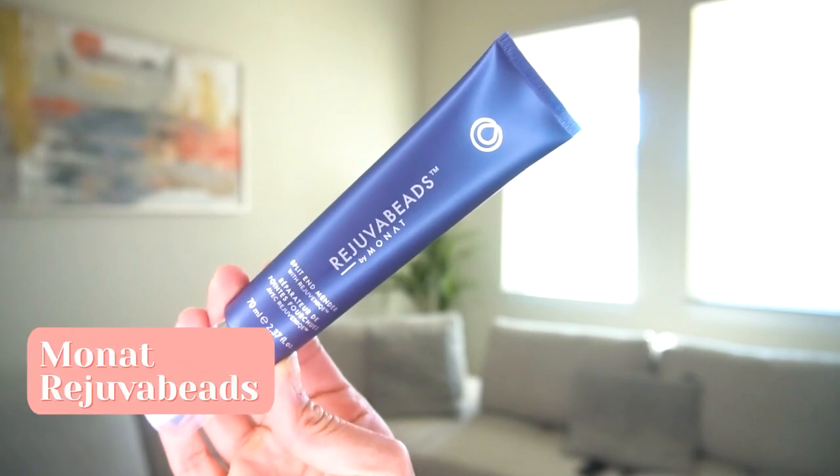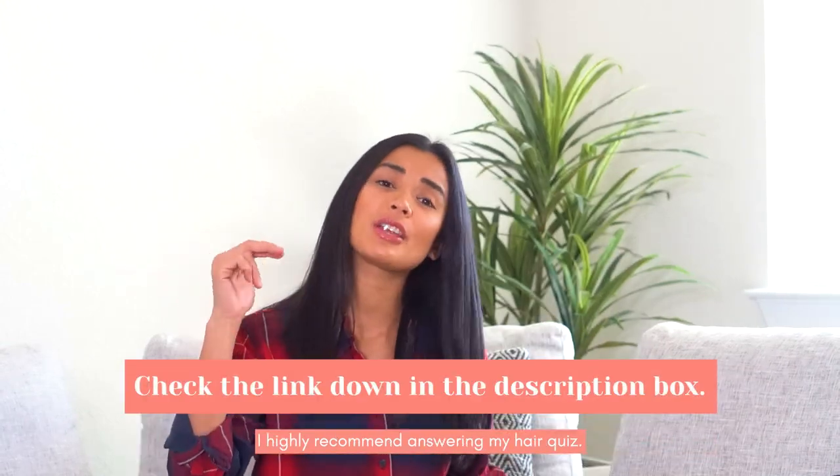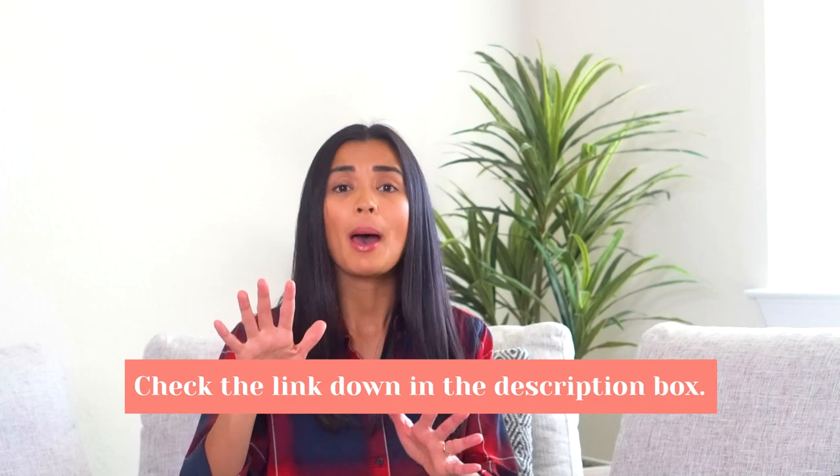Last but not least, I use the Rejuva Beads by Monat — it's a split end mender. After shampooing and using your hair mask, towel dry your hair, apply it from midsection to ends, specifically on split ends, rub it in, and leave it on for one minute. This will protect your hair and prevent breakage. If you're interested in Monat products, answer the hair quiz — link is down below — so I can get you the right products.